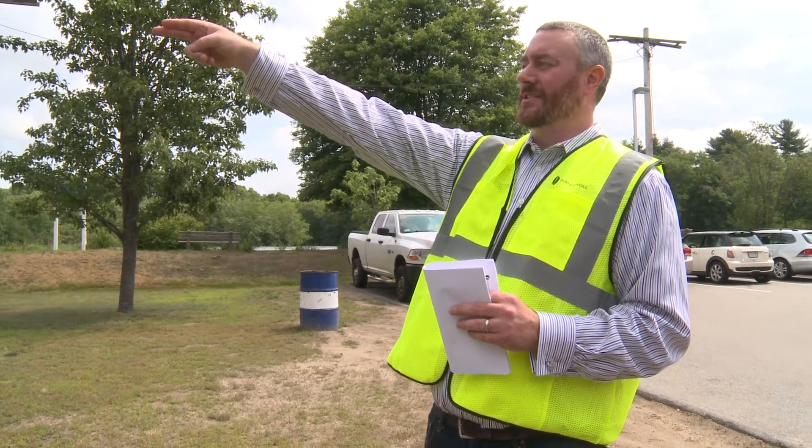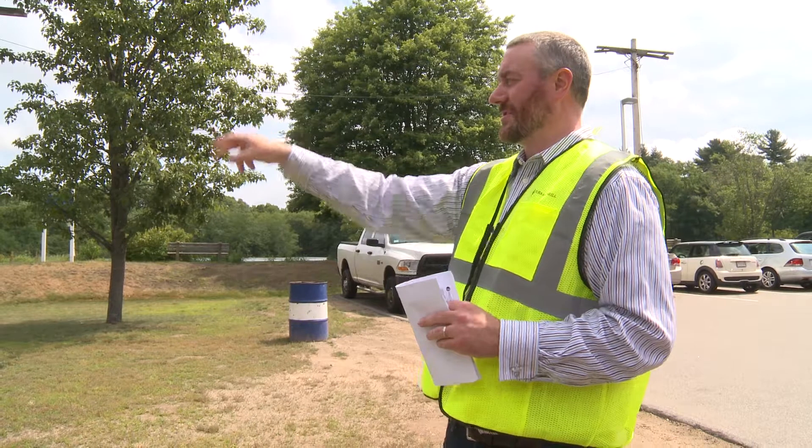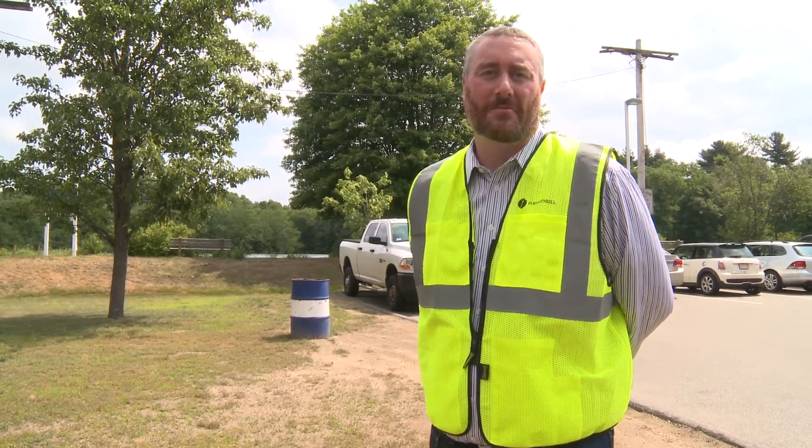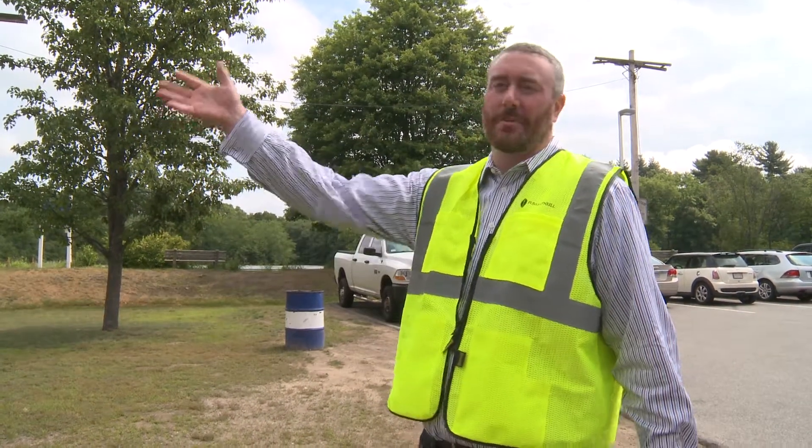There is a parking lot drainage right below the infiltration basin where we were. There's a line of catch basins that discharges right into the stream here. If they were to rebuild or reconstruct that parking lot, it would trigger the need for them to address that, and they would most likely need to add a proprietary system because there's no space to do anything else.